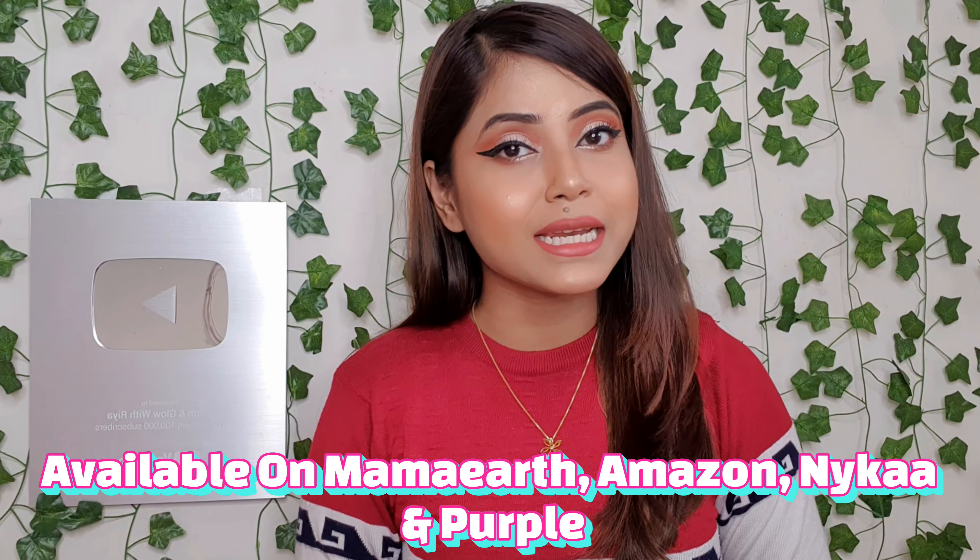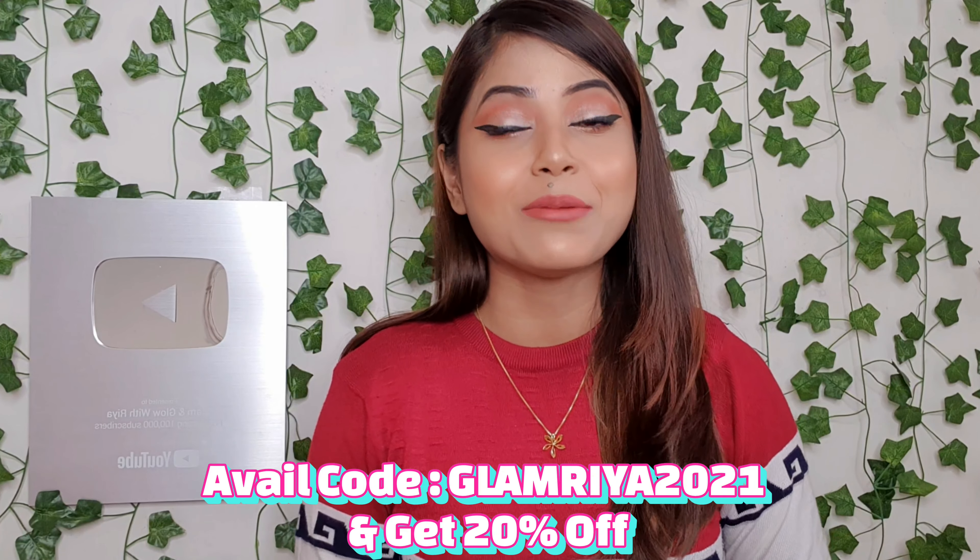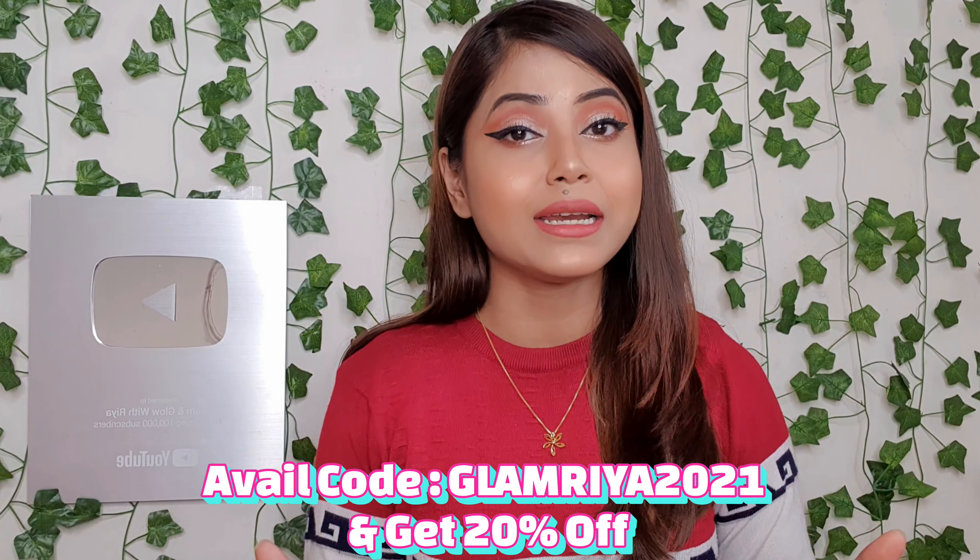All products can be purchased from Amazon, Nykaa, Purplle, or the Mama Art official website. If you purchase any product from Mama Art, use my code GLAMBREA2021 for an extra 20% discount.